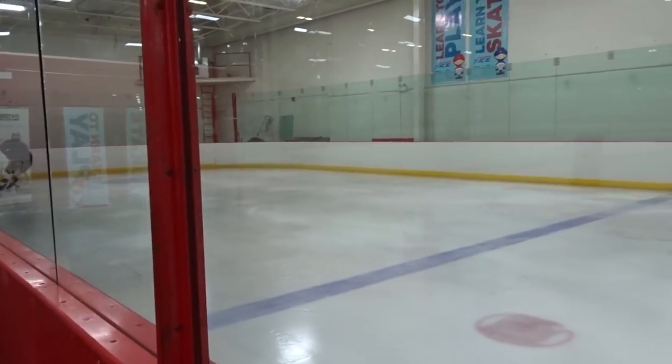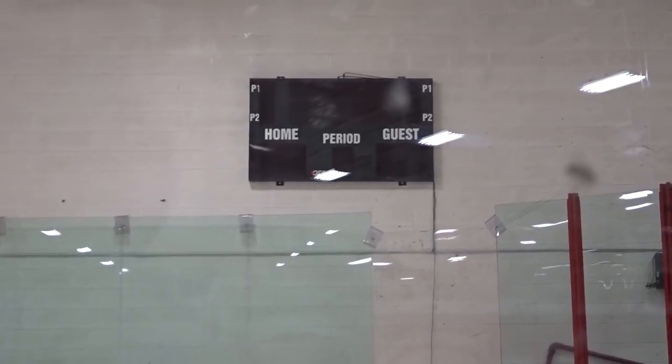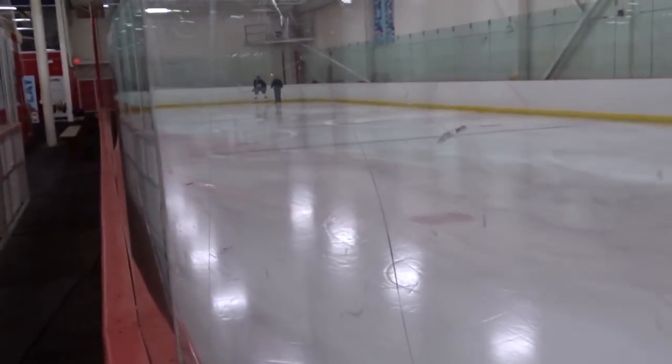We'll definitely be filming some videos on the full ice soon, but let's go across and look at the other surfaces. This is the half-ice rink — a 100-foot by 50-foot surface. It looks like they've actually got a client on the ice right now doing some power skating. It's perfect for small ice surface drills, three-on-three, it's beautiful for that. It's got a scoreboard, face-off dots, a goal crease, blue lines, red lines, offside dots — it has everything.